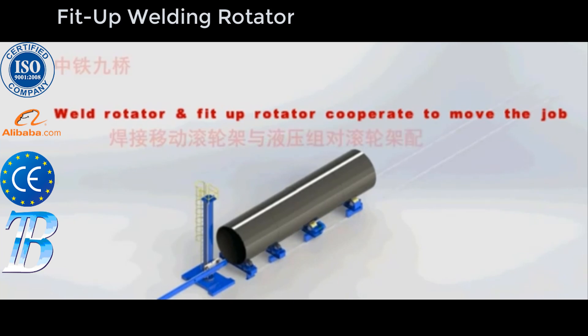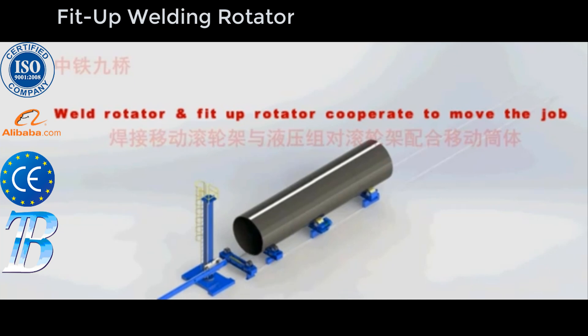Our screw adjusting rollers make the job of changing to different sizes as easy as turning the hand crank to move the rollers in or out. From small pipe to large vessels, these tools are capable of handling the job.